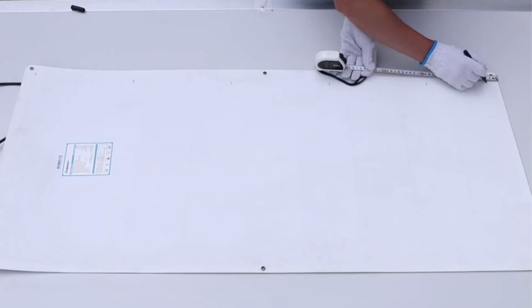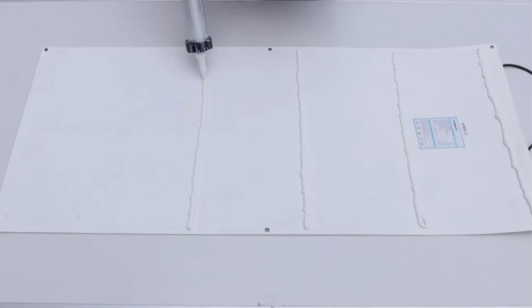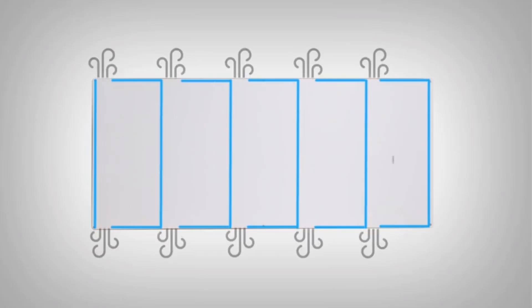This is a panel-only purchase and does not come with a generator or battery setup. Type: monocrystalline. Open circuit voltage: 22.5V. Wattage: 100W.